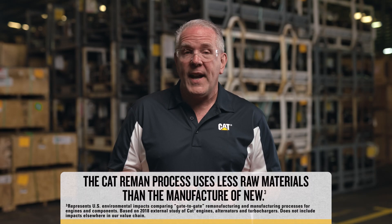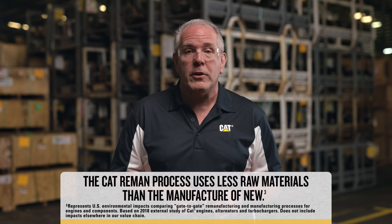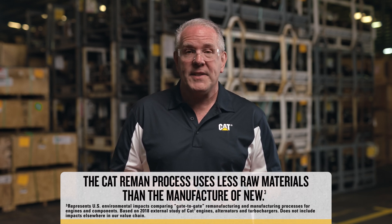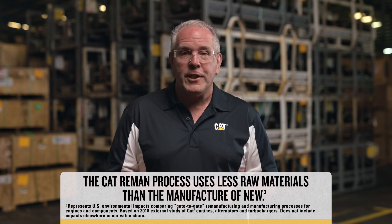And since our remanufacturing process uses less raw materials than the manufacture of new parts, Cat Reman products can bring sustainability benefits to your operation. Back to you, Zach. Thanks, Beau. Want to learn more about the quality and performance of Cat Reman parts? Talk to the experts at your local authorized Cat dealer and visit cat.com/reman. We'll see you next time.